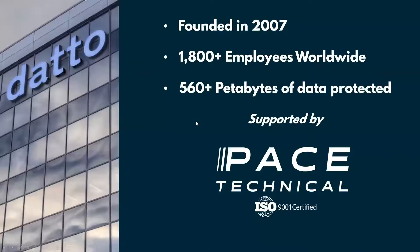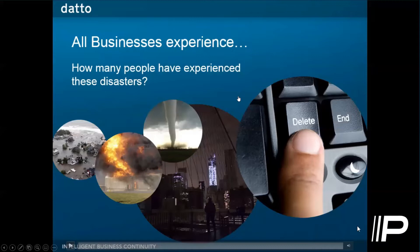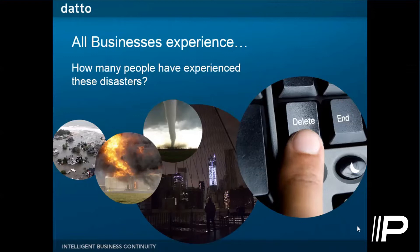All businesses experience any kind of disasters and catastrophes. You can see natural catastrophes on the left — they do happen. But what people forget is the human aspect: the landscape of cyber attacks changes constantly. There's a lot of human error causing this, and cyber criminals causing this. As our world evolves, this is more present than ever. We're here today to demonstrate how Datto combined with Pace can help you recover from a real ransomware attack, or any other kind of attack.